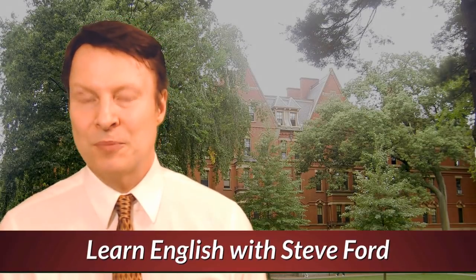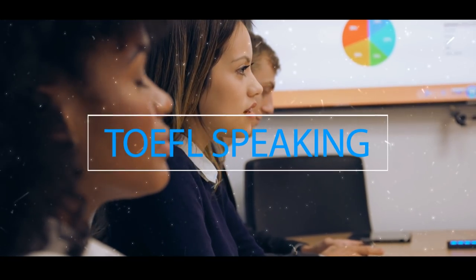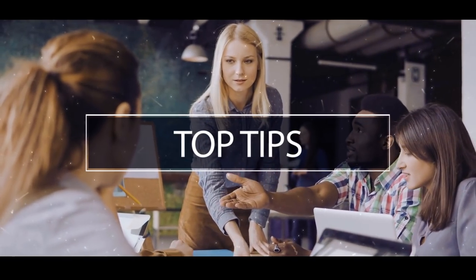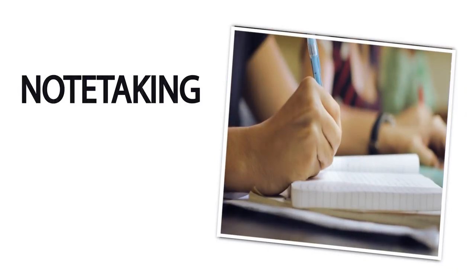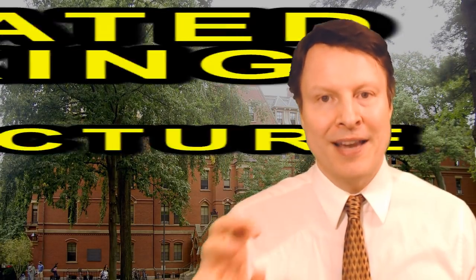Hello everybody, my name is Steve Ford. Welcome to Test Preparation 30. Today I'm going to be giving you some tips — some precious pieces of gold — so that you can boost your score on the TOEFL or IELTS.